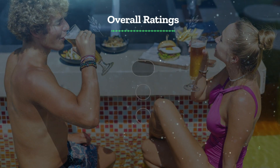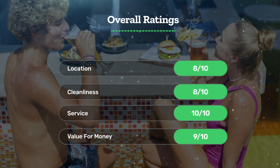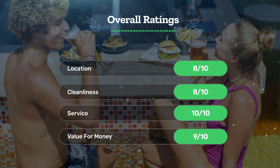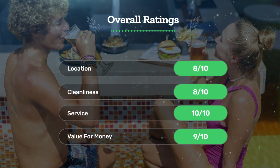Next, let's see our overall ratings for this hotel. Location: 8 out of 10. Cleanliness: 8 out of 10. Service: 10 out of 10. Value for money: 9 out of 10.